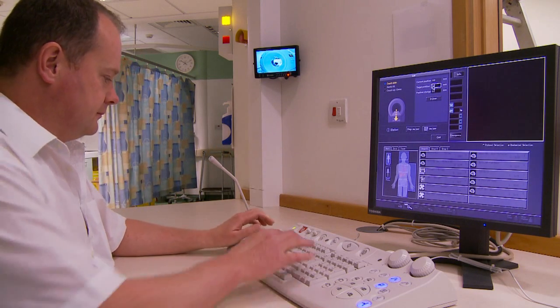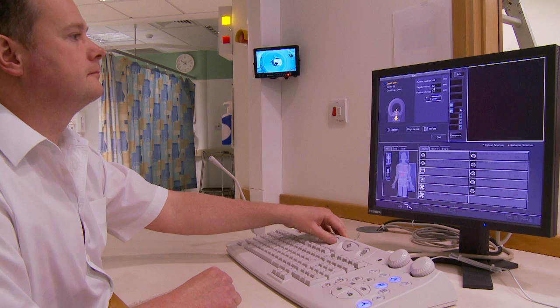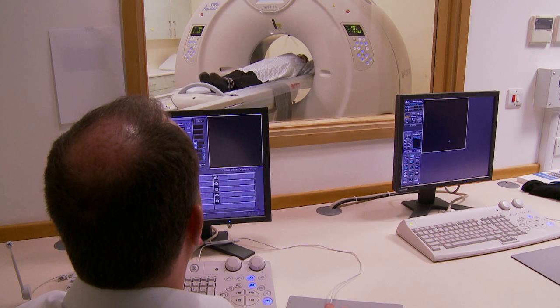This benefits a lot of other departments and particularly the cardiology department, who we work very closely with, because it gives a cardiologist for the first time a very quick and easy way of excluding coronary artery disease in certain patients. It's not appropriate for everyone, but for certain patients it will be a revolutionary test for them.